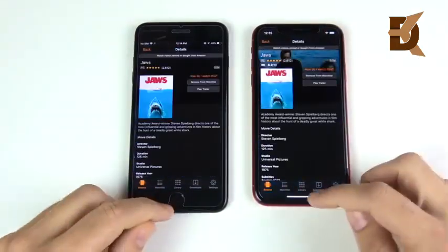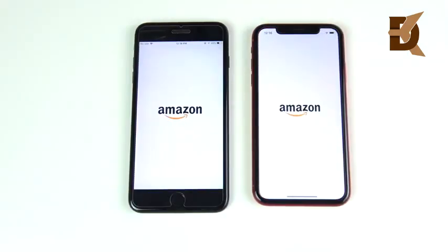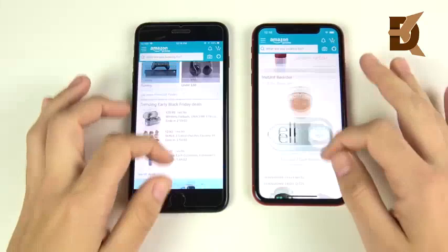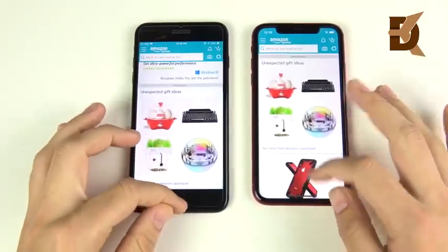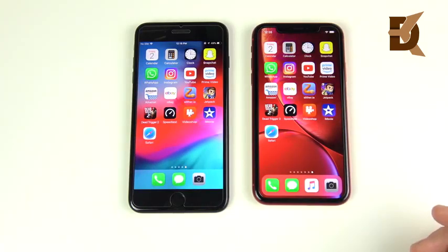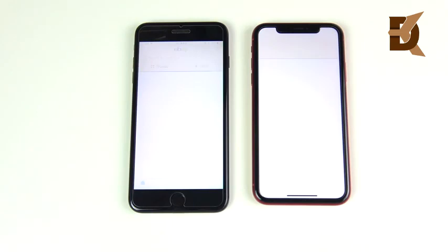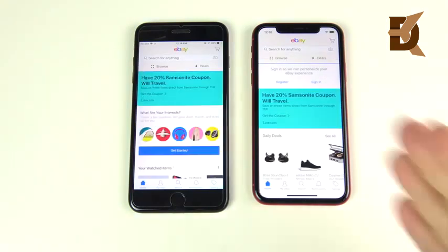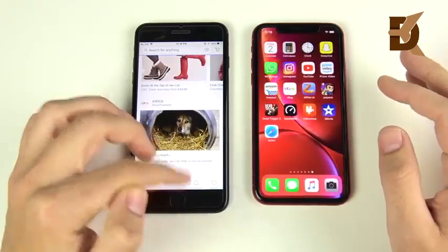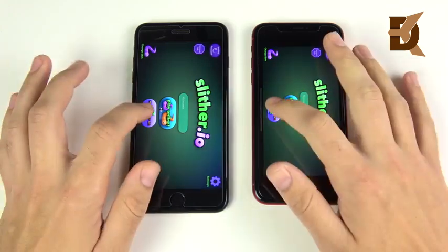Let's click Jaws — the XR is a little bit ahead. Into Amazon — it doesn't look like speed is really that much different. When Apple talks about the A12 Bionic, it is actually faster, but you need to be doing things that take advantage of it right now. Most things you're doing on your phone are not doing that. Into eBay — the XR was a little bit ahead. What about Slither? The XR is first there.